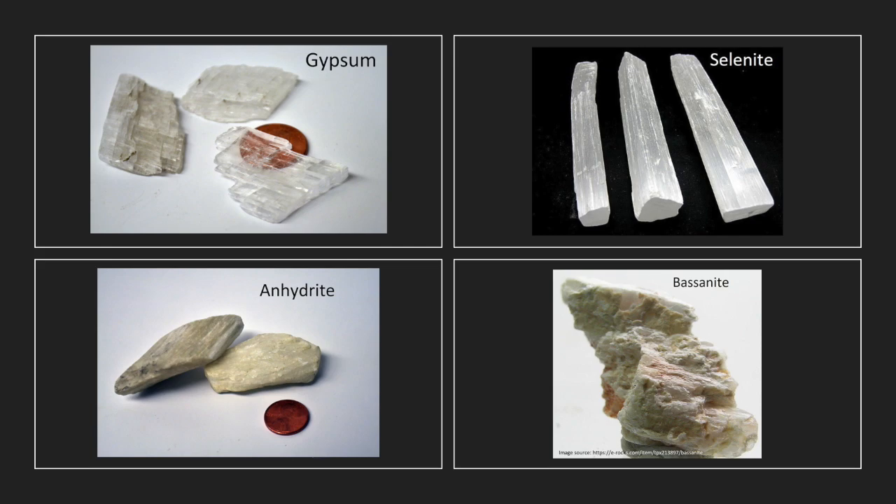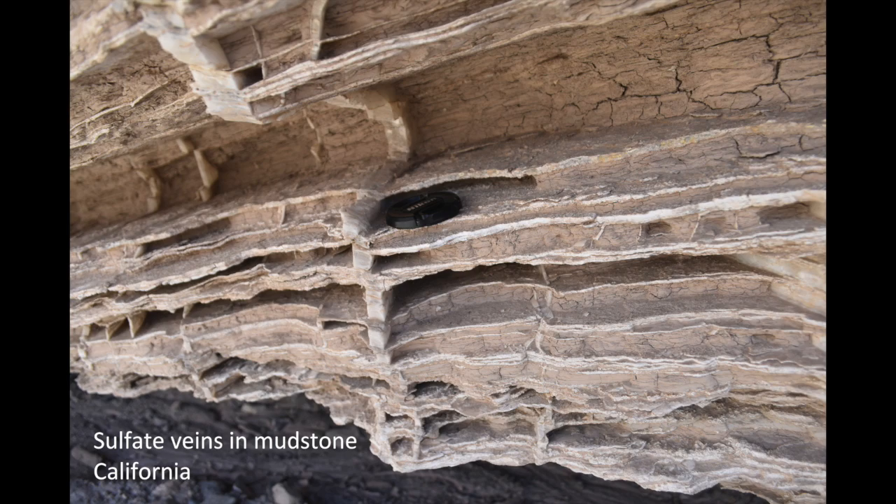Anhydrite and basenite are also calcium sulfate minerals, and these are known to form vein-like deposits in Earth rocks. This usually happens when water travels through cracks in rocks and then eventually dries up, leaving behind the minerals that were dissolved in the water.